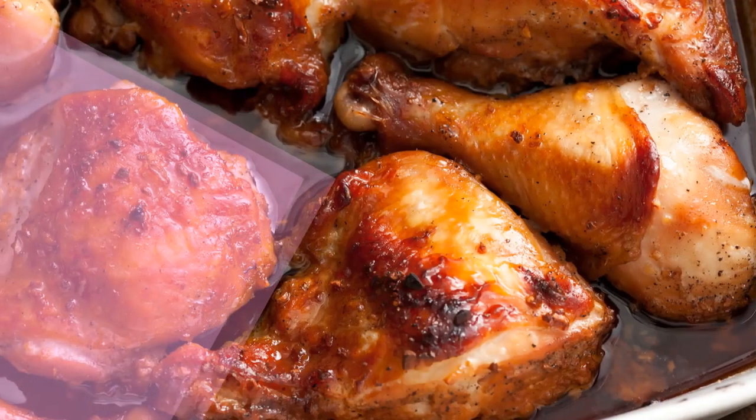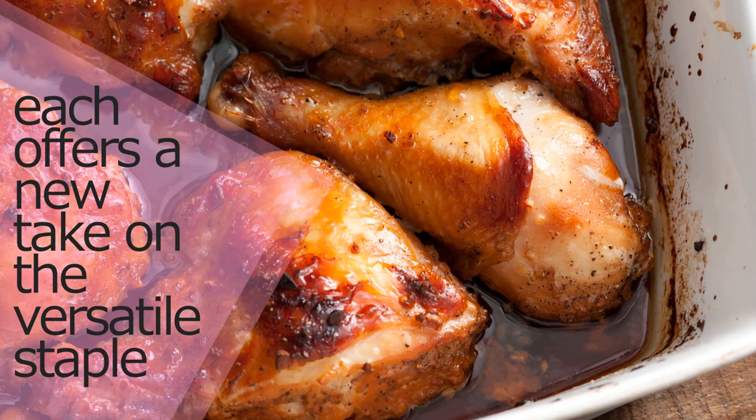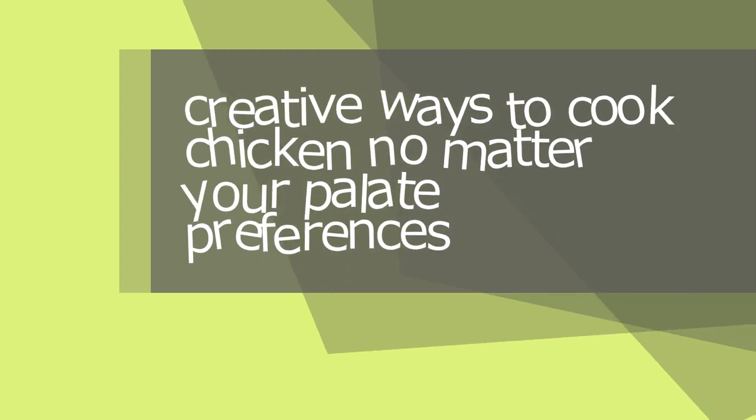To kick your chicken up a notch, try our four favorite chicken recipes. Each offers a new take on the versatile staple. In this video, we're telling you creative ways to cook chicken no matter your palate preferences.